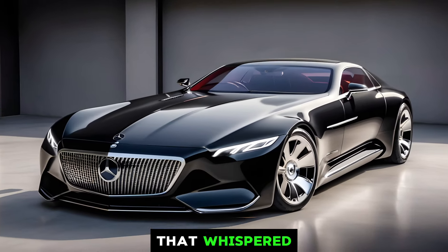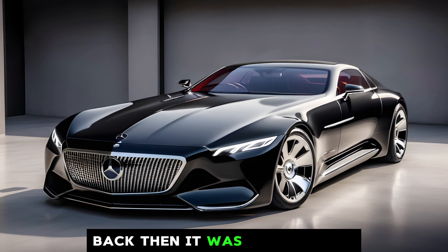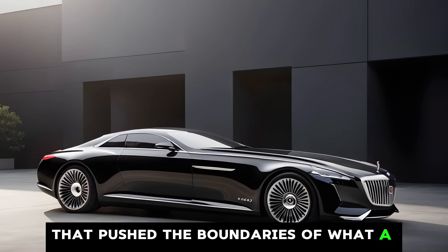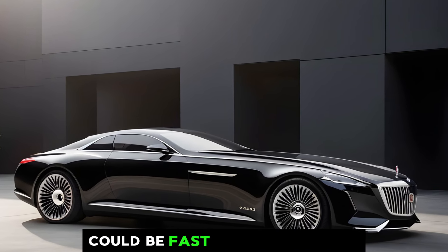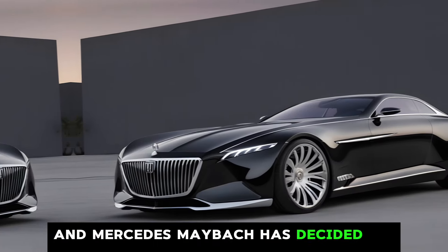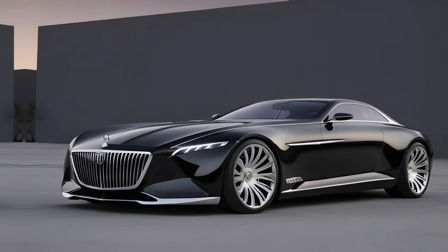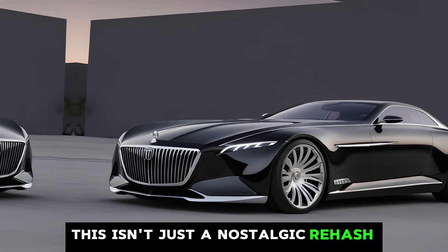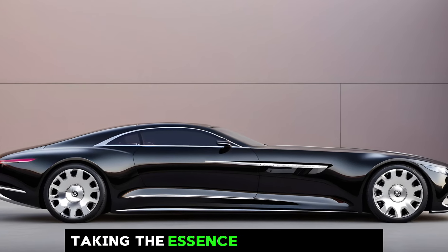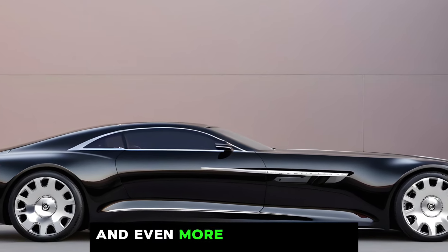Back then it was a dream car, a rolling sculpture that pushed the boundaries of what a luxury car could be. Fast forward to 2024, and Mercedes-Maybach has decided to bless us with a production version of the Exelero. This isn't just a nostalgic rehash — it's a masterful evolution, taking the essence of the original and injecting it with modern technology and even more breathtaking performance.